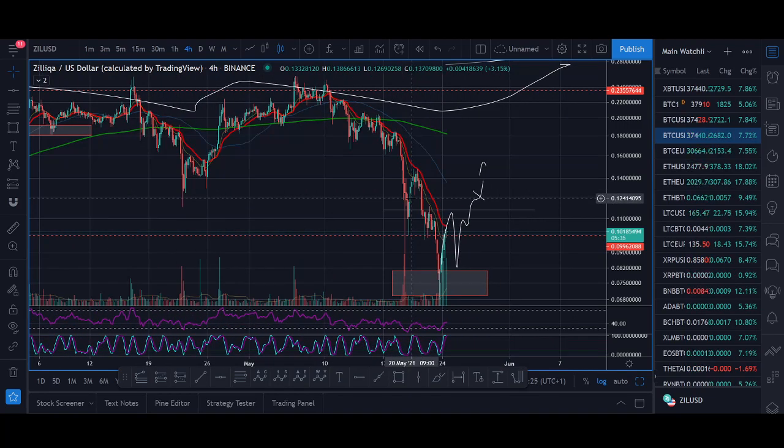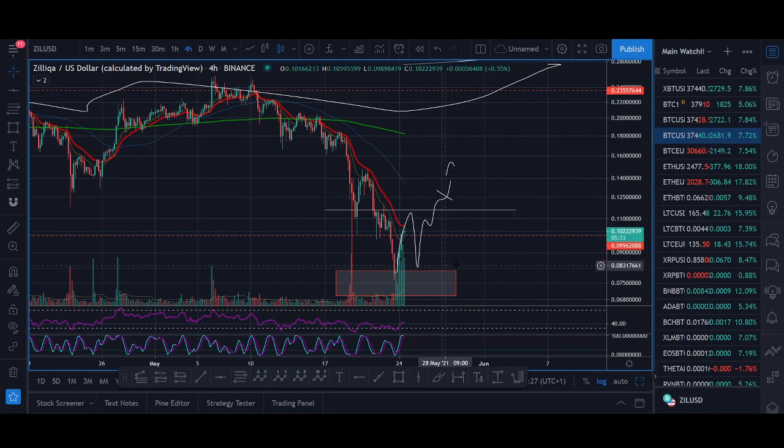That's my first question before I even get into the video. I'll be sharing with you my price prediction and technical analysis. I'll be sharing exactly how we're trading in the Rockstar Trading Group and our trade setup to buy Zilliqa.